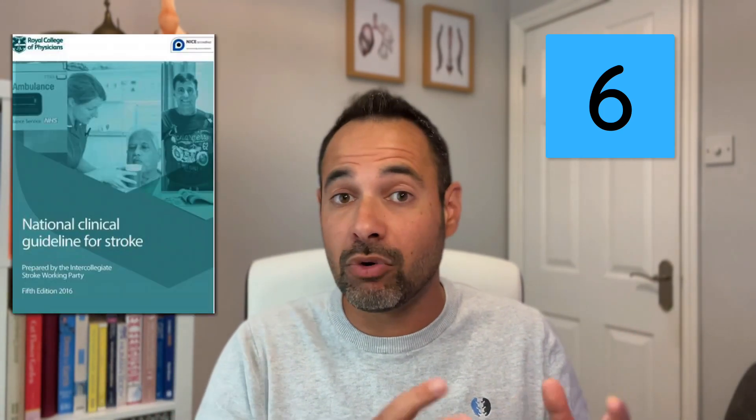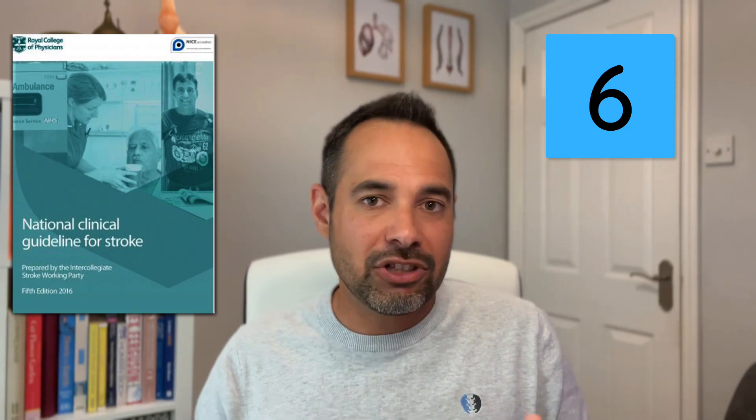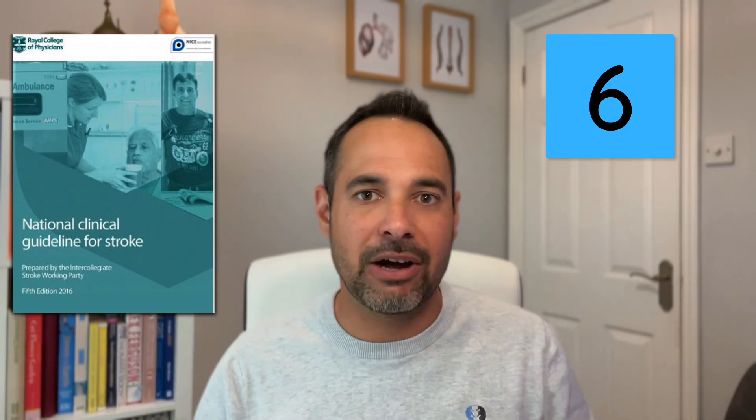Factor number six: time matters. This principle demonstrates that our brain is more likely to make greater and more significant changes in the acute stage after a stroke than in the more chronic stages. The brain probably knows it has to make big changes after such a significant insult. This is where we see stroke guidelines, such as that from the Royal College of Physicians, demonstrating that early intervention for stroke is paramount for recovery. That doesn't mean patients in the chronic stage can't make changes — it just might be more difficult. So get on it as soon as possible with your rehab.